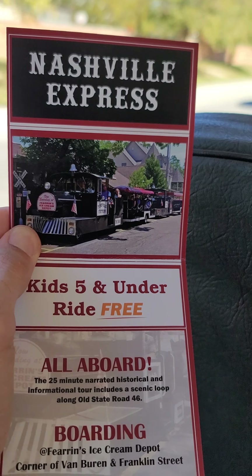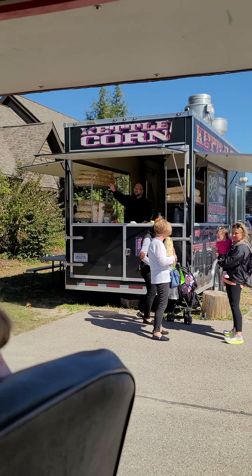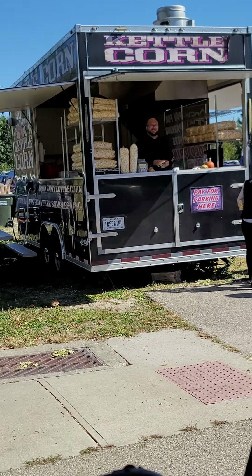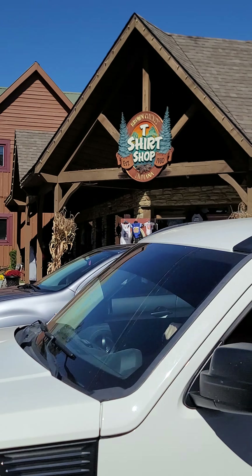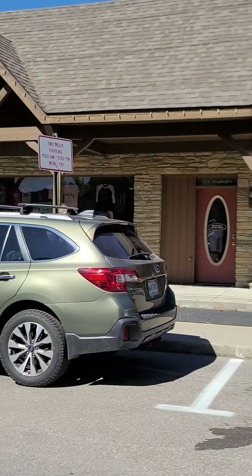This is what we're on right here — the Nashville Express. They've been custom making t-shirts there for 42 years, and I think they're about to get the hang of it.